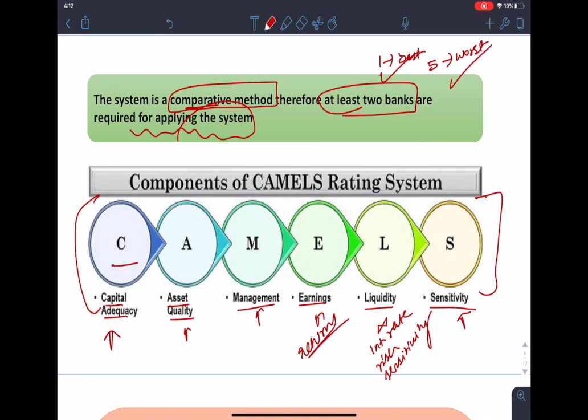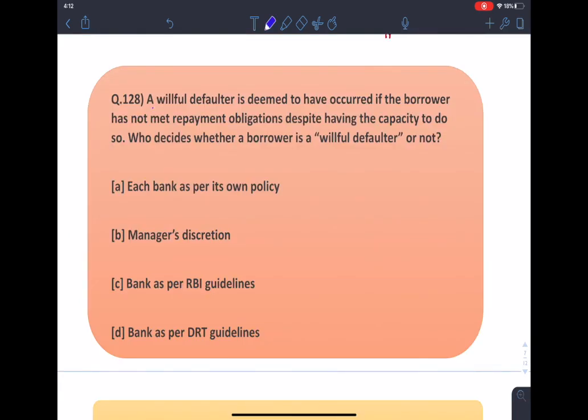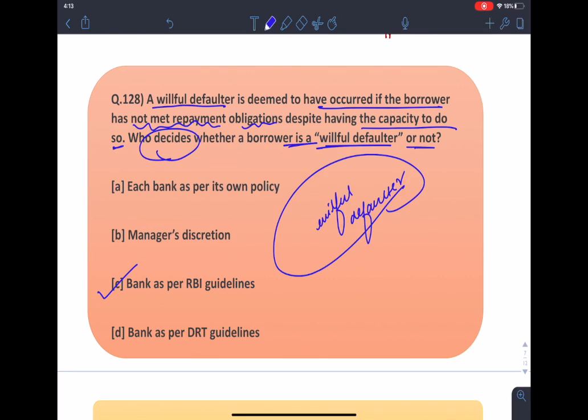Moving on to the next question: a willful defaulter is deemed to have occurred if the borrower has not met the repayment obligations despite having the capacity to do so. Who decides whether a borrower is a willful defaulter or not? The answer is the bank, as per the RBI guidelines — that is option C. We will look at what willful defaulter means and what is deemed willful defaulter in the next slide.